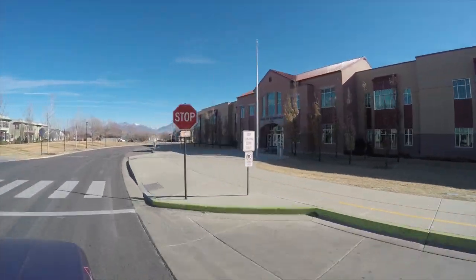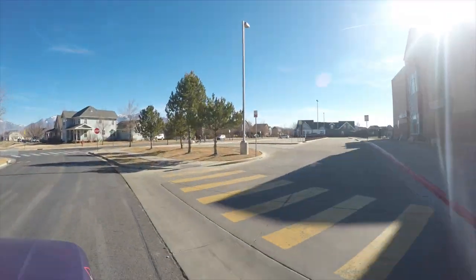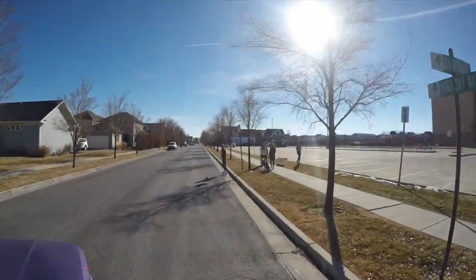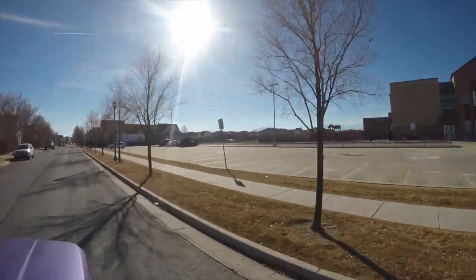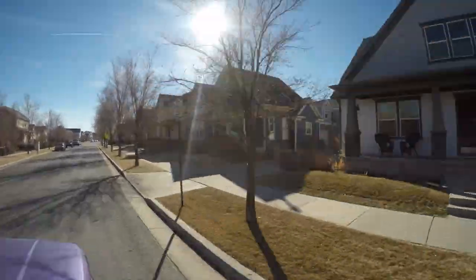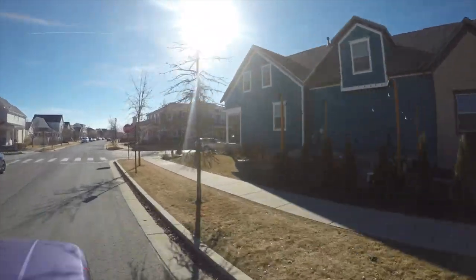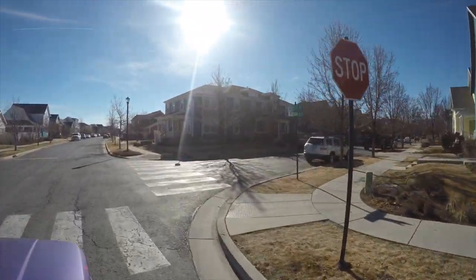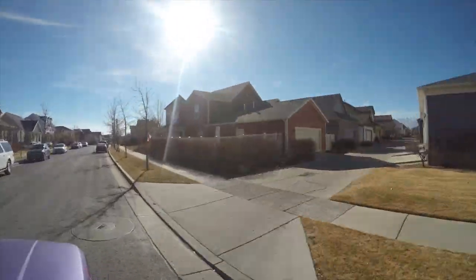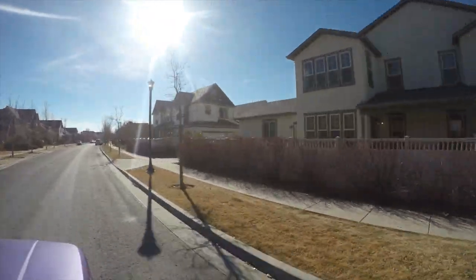All homes in the community are Energy Star certified. Daybreak was the first community of its size in the region to adhere to the Energy Star standards, and the entire community has been designed and built with sustainability in mind. Many of the home builders in the community offer different options that promote green building, including solar and thermal panels, renewable building materials, and high-performance appliances. Many homes in Daybreak also have fiber optic connections.